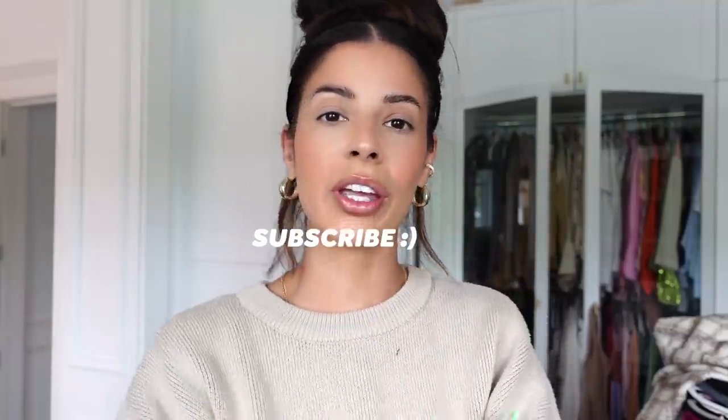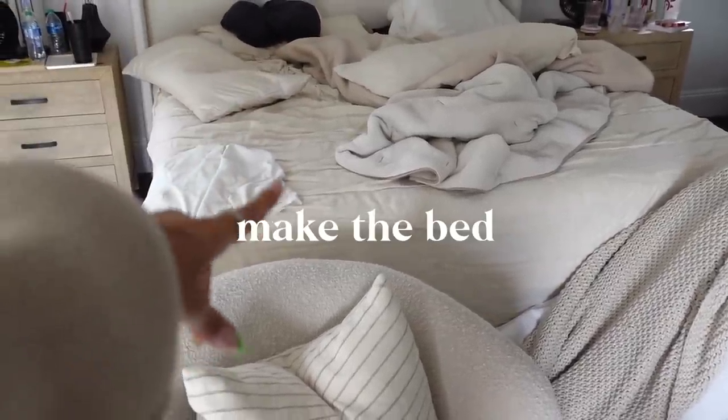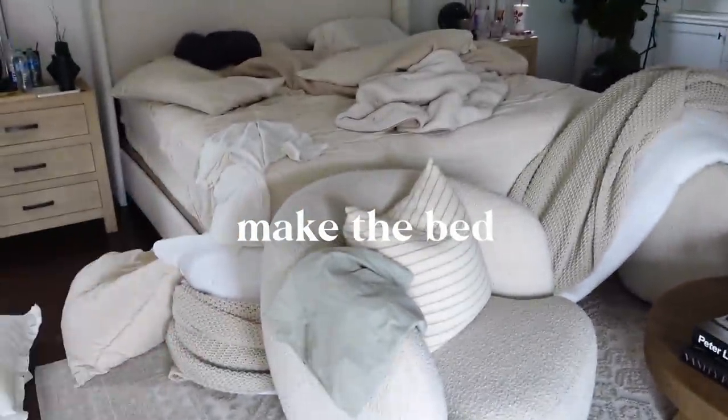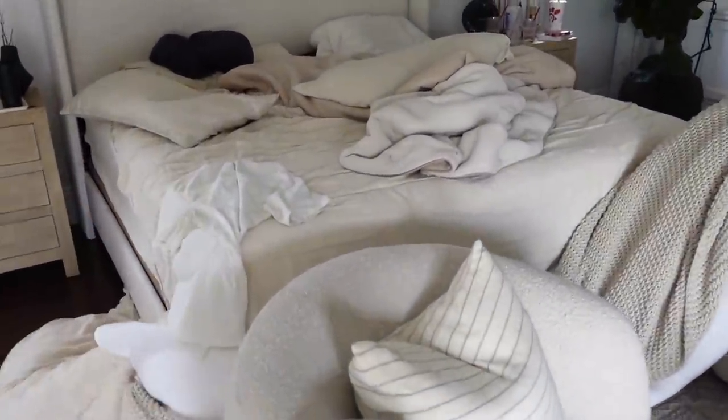Maybe this video will inspire you to clean your space, or maybe you'll just chill and enjoy watching it. Be sure and subscribe before you leave. Let's go ahead and start cleaning. Oddly enough, the first thing I really want to do is make my bed, because then I feel like I can put stuff on the bed to organize it. I'll link the bedding down below.